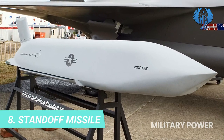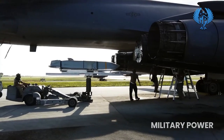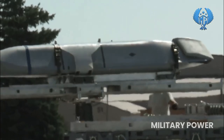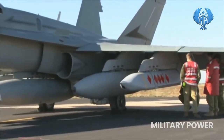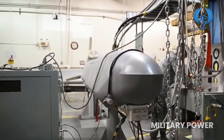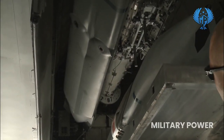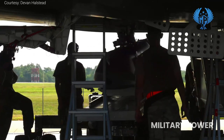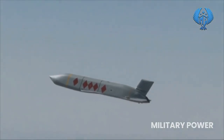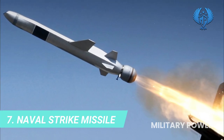Number 8: Standoff Missile. Standoff weapons are missiles or bombs launched from a distance sufficient to allow attacking personnel to evade defensive fire from the target area. They are typically used against land and sea-based targets in offensive operations. Typical standoff weapons include cruise missiles, glide bombs, and short-range ballistic missiles, targeting aircraft hangars, command and control centers, and sea surface threats. The SOM has a maximum speed of Mach 0.94 and a range of 180 kilometers, and can operate in all weather conditions as well as hostile environments.